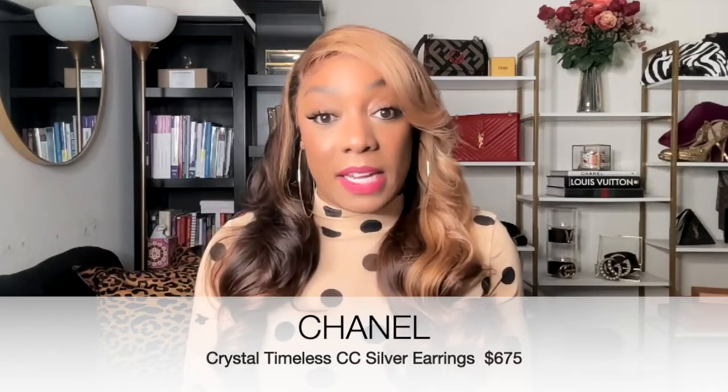Here is our little Chanel box. The style of these Chanel earrings is the Crystal Timeless CC earrings by Chanel.